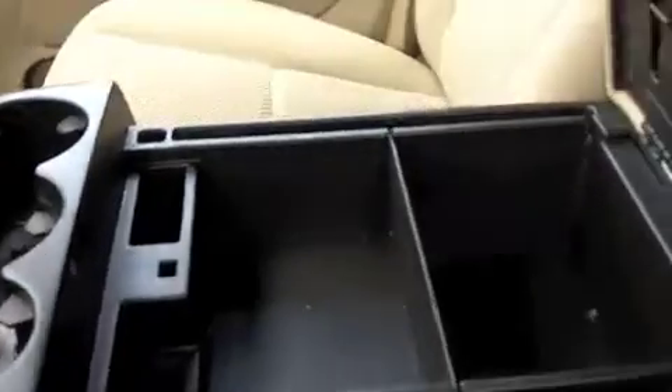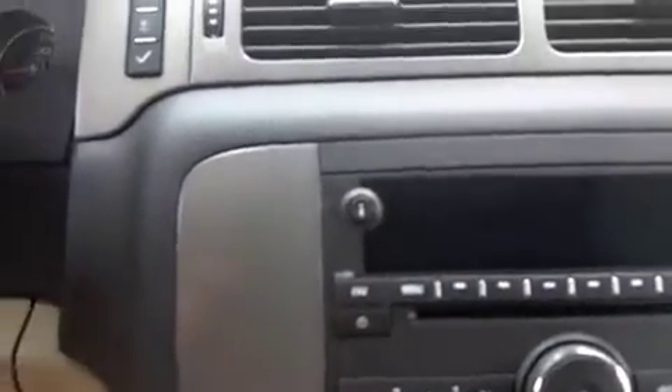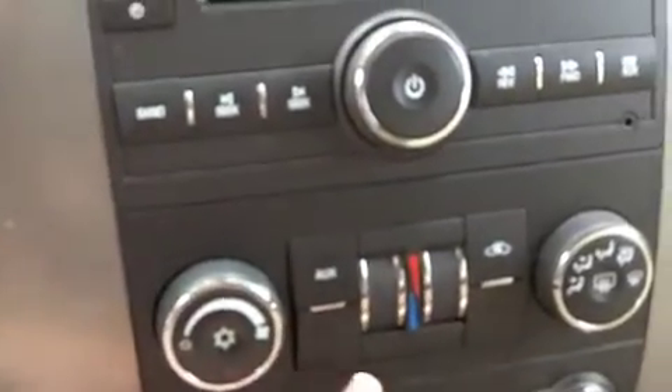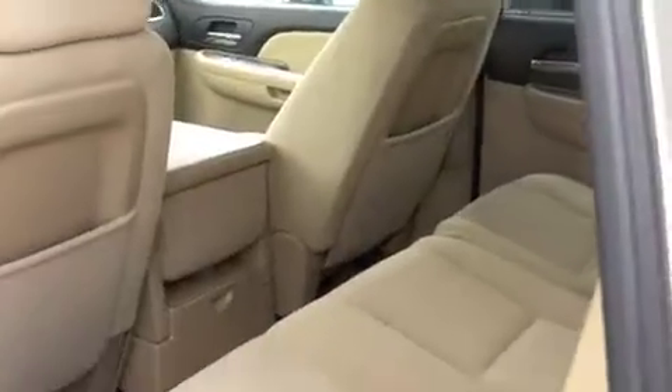You have a really large center console — there's plenty of room to store all of your things, and it has multiple cup holders, actually three. Here is your radio with AM/FM and CD changers. You also have dual air control for both you and your passenger, which is really nice. You can see just how large your passenger space really is.